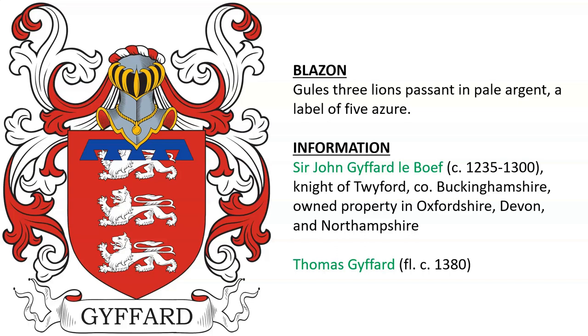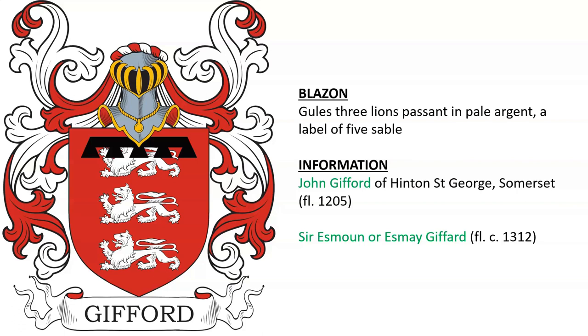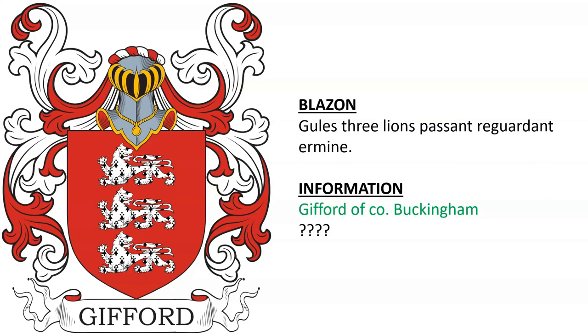John Gifford of Hinton Saint George in Somerset, alive around the year 1205. This coat was also borne by one Sir Esmond or Esme Gifford, alive in the year 1312 — Gifford of County Buckinghamshire.